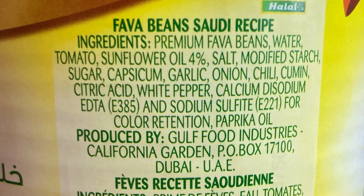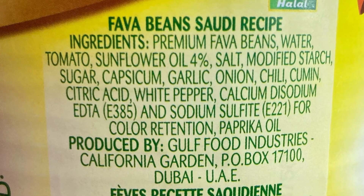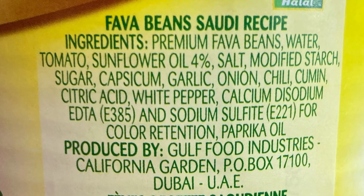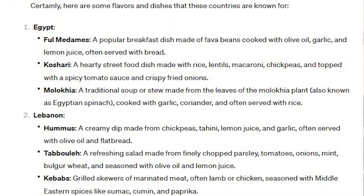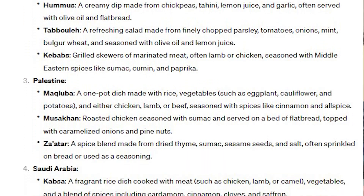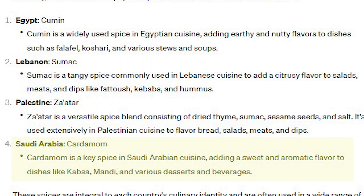The Saudi recipe contains premium fava beans, water, tomato, sunflower oil, salt, modified starch, sugar, garlic, onion, chili, cumin, white pepper, and a few other things. I asked ChatGPT what the main spice from each region was. It suggested cardamom, but that's not even listed here, so I'm not sure what ChatGPT is talking about. You don't want to anger AI — they'll send their robot soldiers!